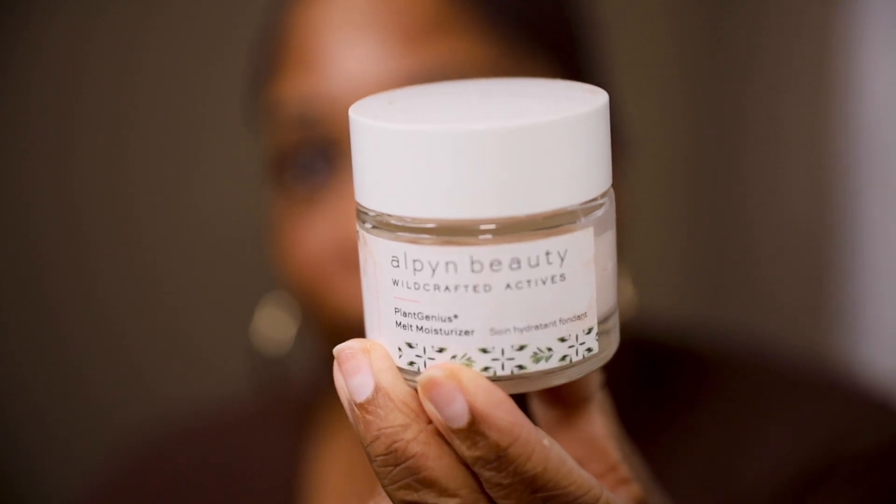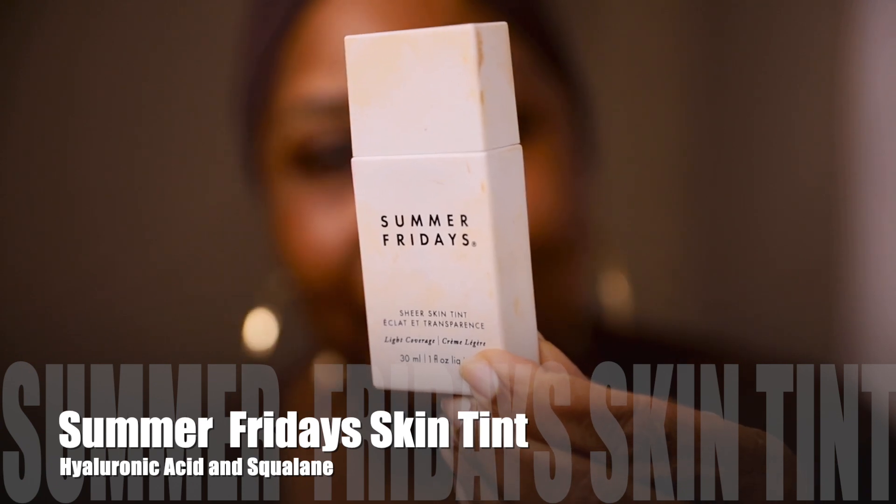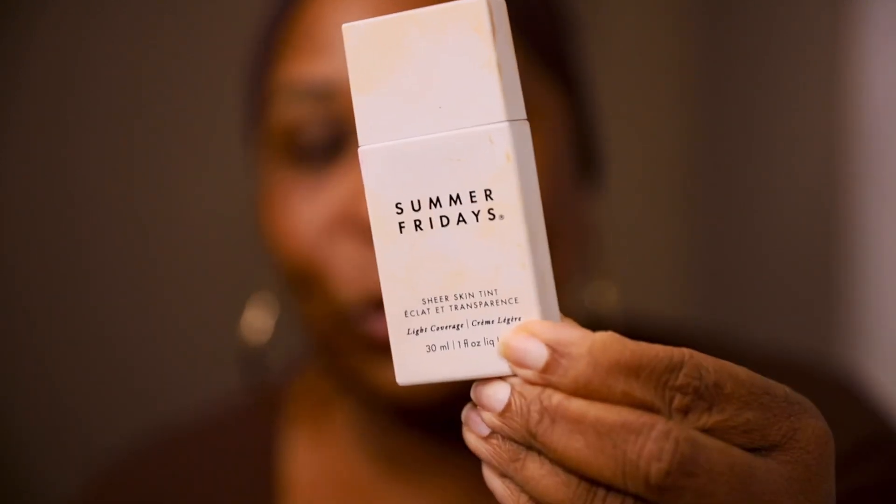First, I'm going to start out with my moisturizer. Next, I'm going to go in with my Summer Fridays Skin Tint with Hyaluronic Acid and Squalane.